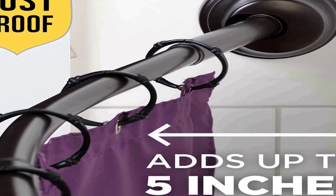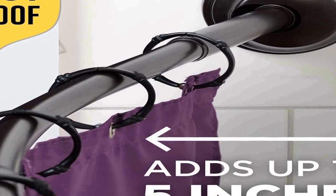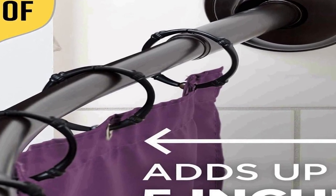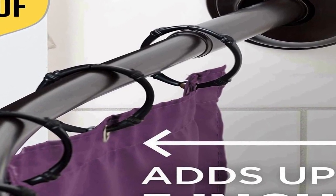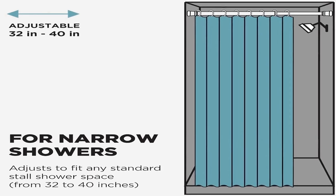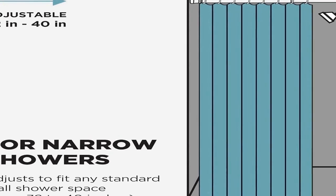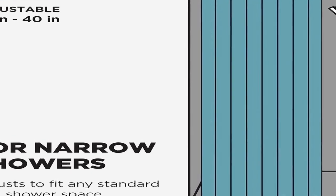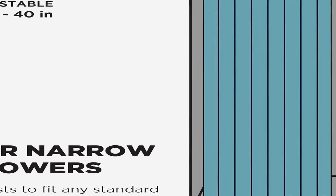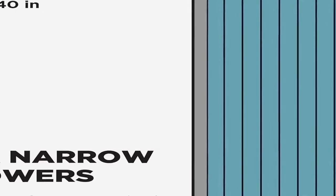Constructed from rust proof materials, the Zena Home shower curtain rod is built to withstand the rigors of a wet bathroom environment. The bronze finish not only adds a touch of elegance but also contributes to its durability by preventing corrosion, so you can trust this rod to maintain its attractive appearance and functionality over time.